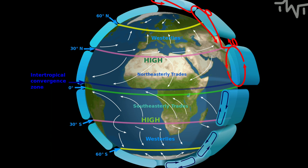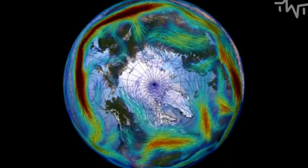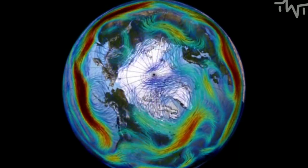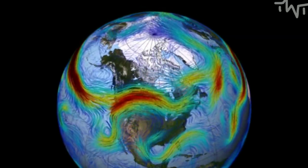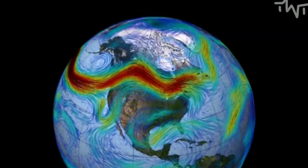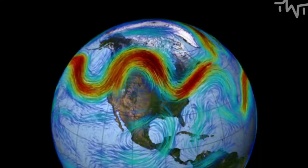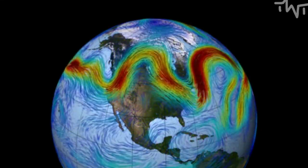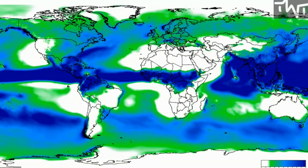The Earth is also rotating. When any solid body rotates, bits of it that are near its axis move slower than those which are further away. As you move north or south from the equator, you are moving closer to the axis of the Earth, and so the air which started at the equator and moved north or south will be moving faster than the ground it is over. This results in winds which always move from the west to the east in the mid latitudes.